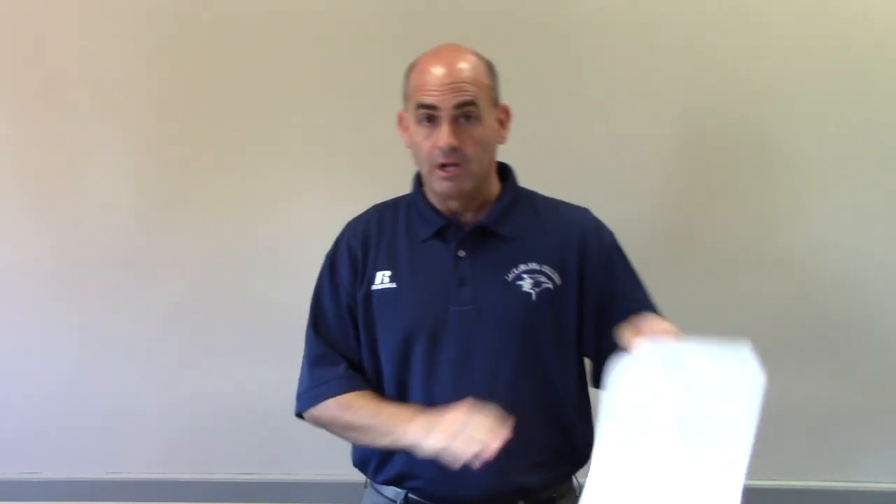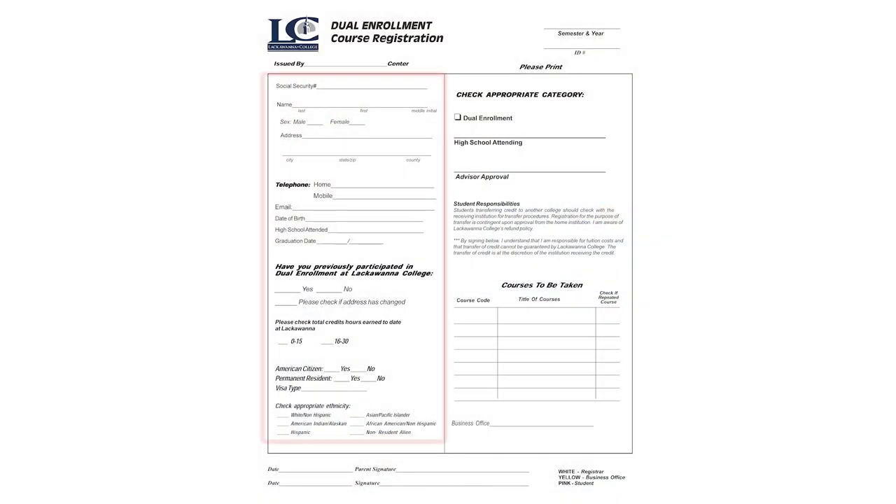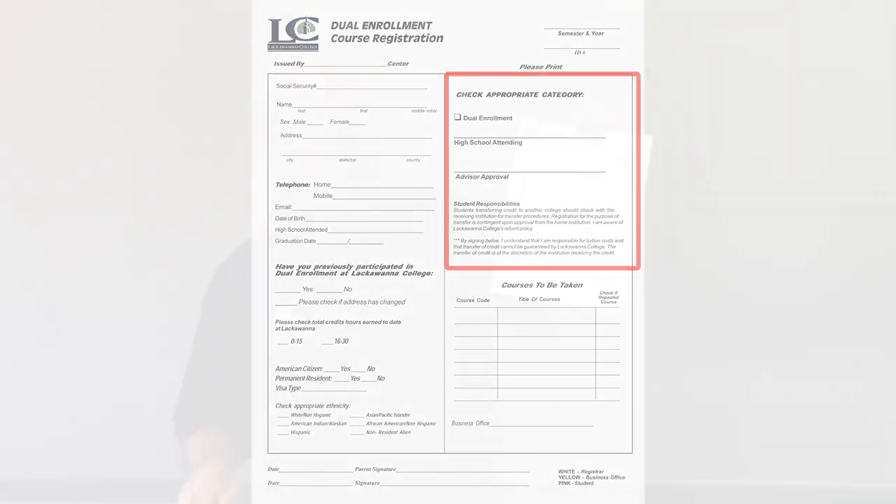How do you register for these courses? It's very simple. Lackawanna College has a dual enrollment registration form. Your job is simply to fill out the form. The left side of the form is all of your personal information — name, address, phone number, email, very important. On the right side, it gives you an area to let us know what high school you're attending, and at the advisor line, you would leave that blank. That's something that I would sign once I get the form from you.